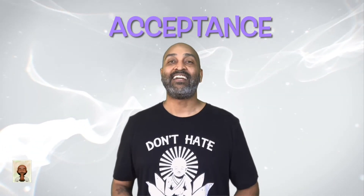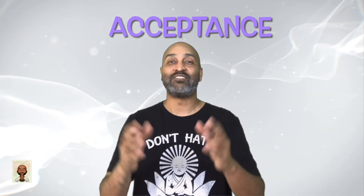A is for acceptance. Accept how you feel. Once you accept the feeling, this creates space to explore that emotion. This space gives you the opportunity to address it positively.